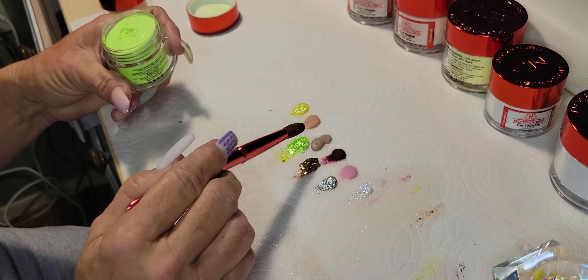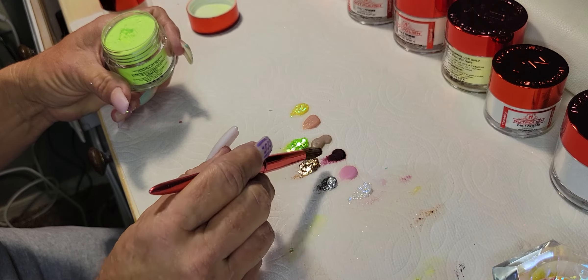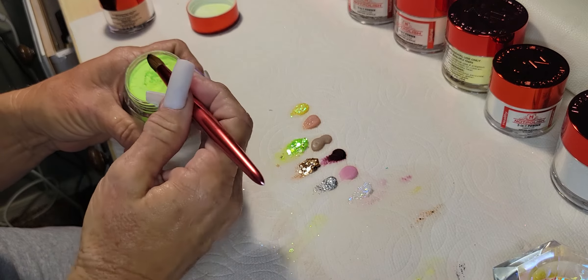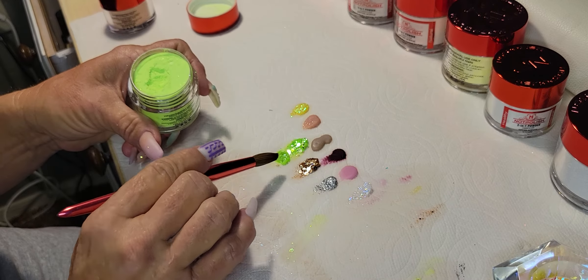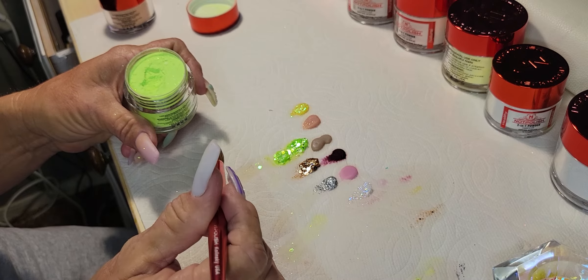I'd say use a little more monomer than normal because that made kind of a dry bead — both of those made kind of a dry bead. I'm gonna use a little more monomer to pick up maybe a small one. Yeah — work with it a little more wet; that makes sense because it's so chunky.